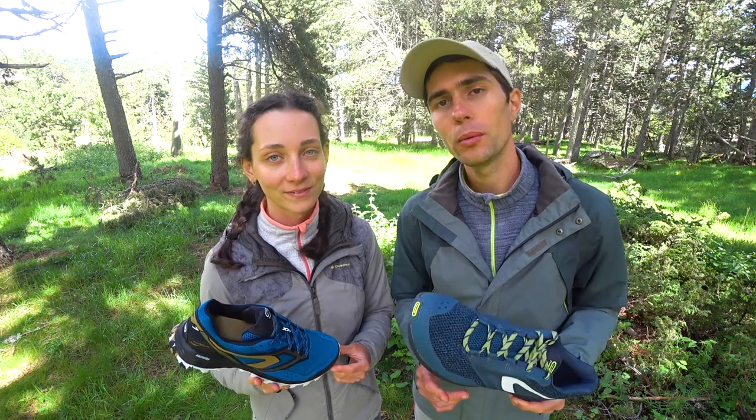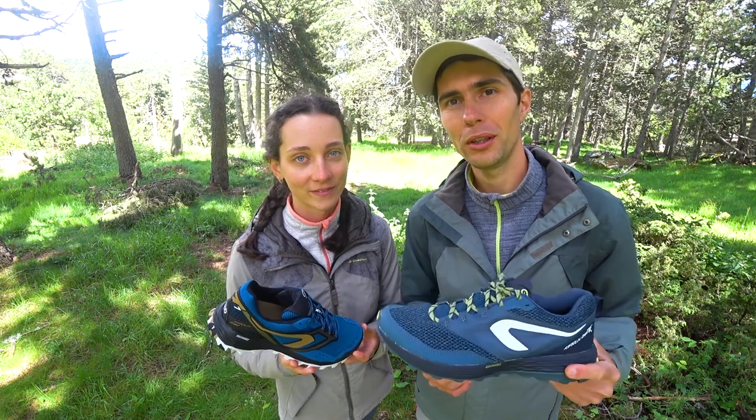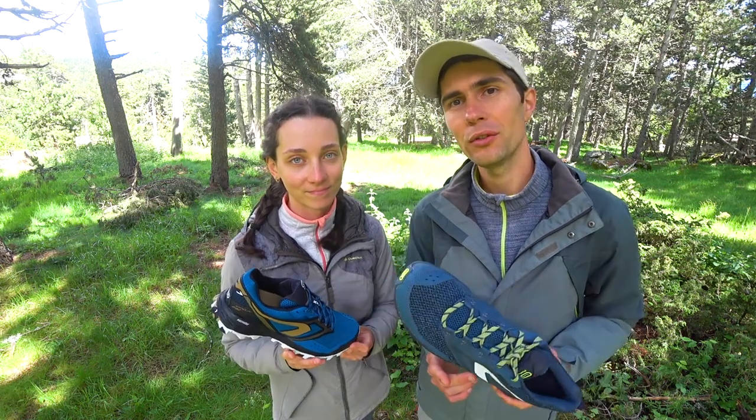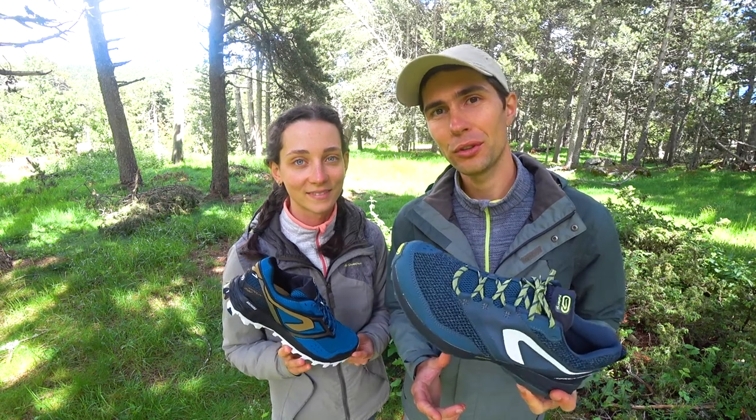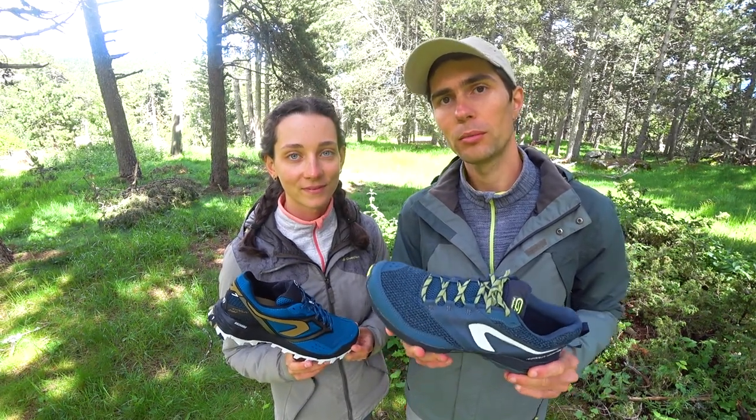We are now ready to share our personal opinion and experience with these shoes after 2 years of use. Overall, both are very lightweight and very soft — you barely feel them on your feet and they don't rub at all. It almost feels like you are in socks, but with a great sole that has excellent shock absorption.